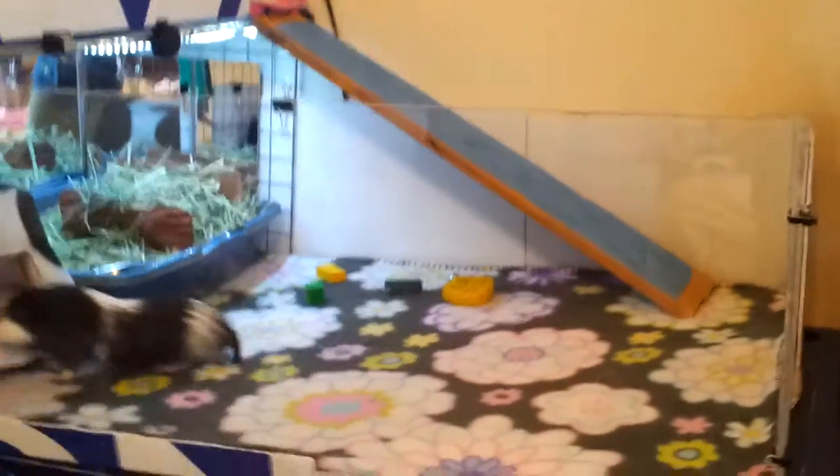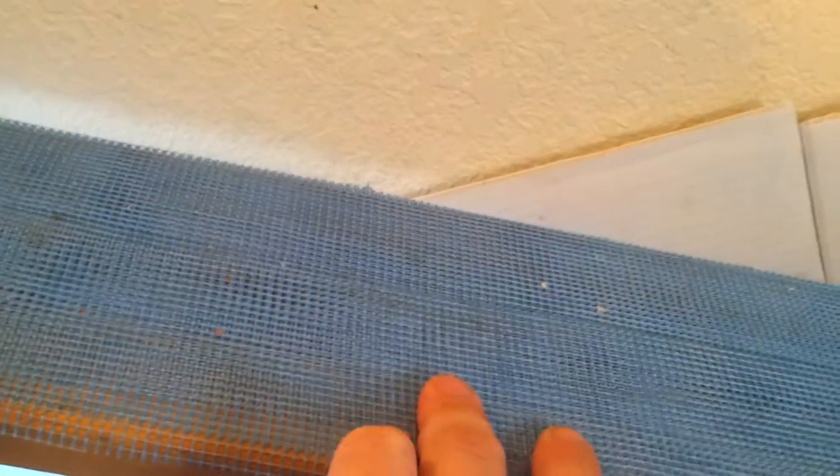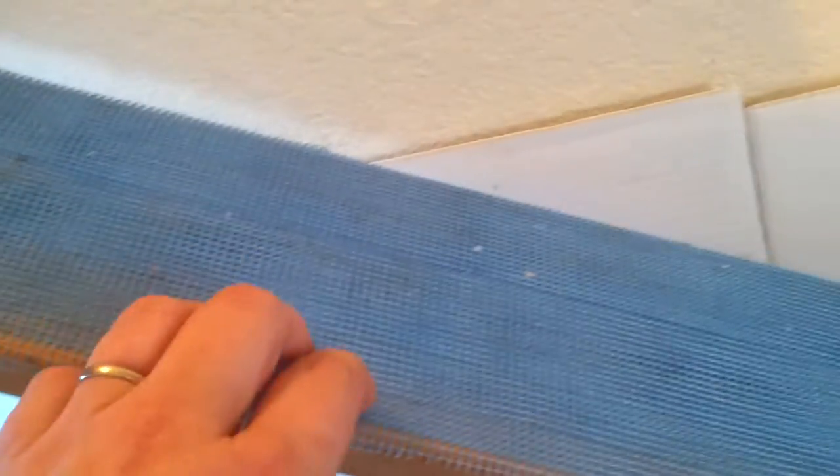We also got the ramp. It's just two pieces of wood and we've wire-tied them onto the cage. This stuff is drywall tape, so it's just enough to where they can get their nails in it and get up it. They were falling and sliding down it, so we had to put something on it so they wouldn't slide.